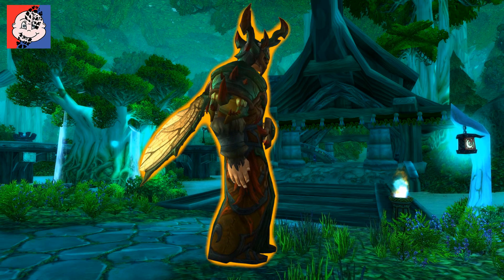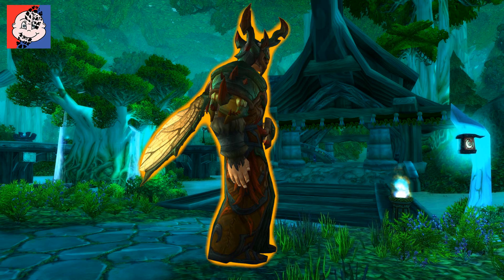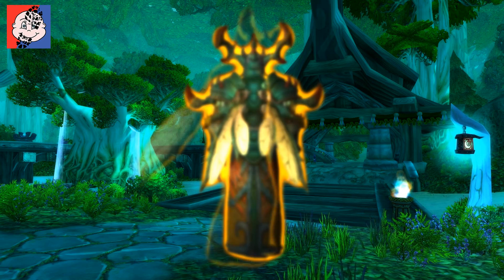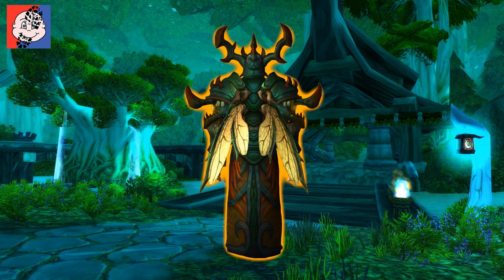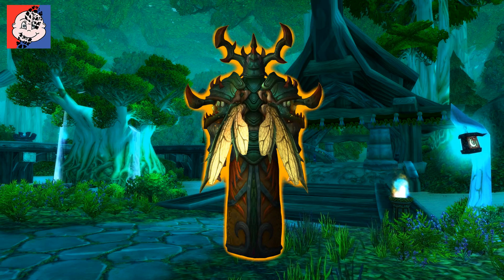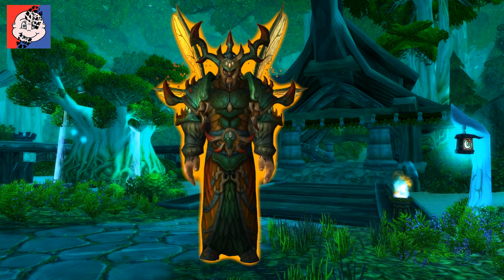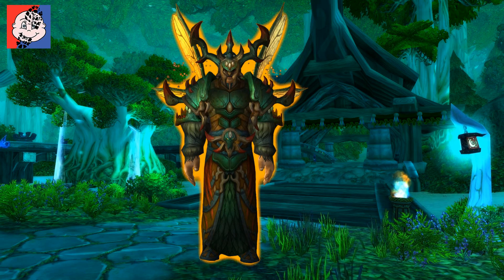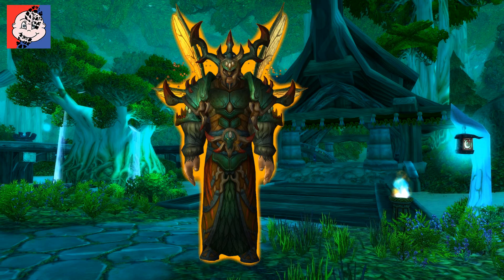Part of me wants to dislike it — nothing to do with Druids, nothing to do with the set design — but purely because of the freaking mantid. I'm just sick to the back teeth of mantid, I never liked the mantid. So I've got like a chip on my shoulder about that, and that sort of makes me take it with a little bit of caution.